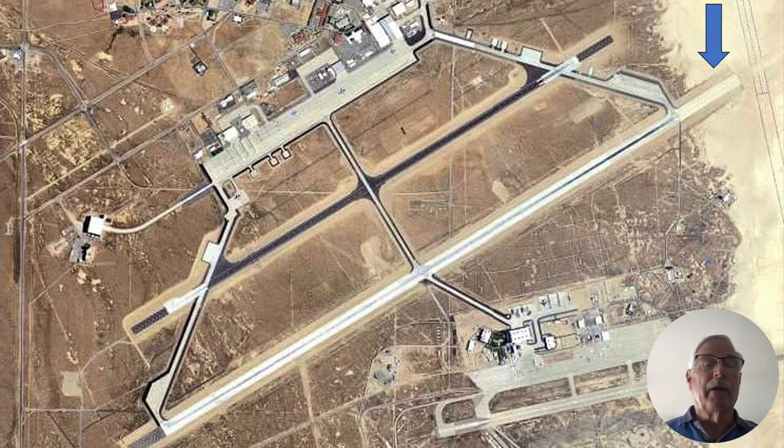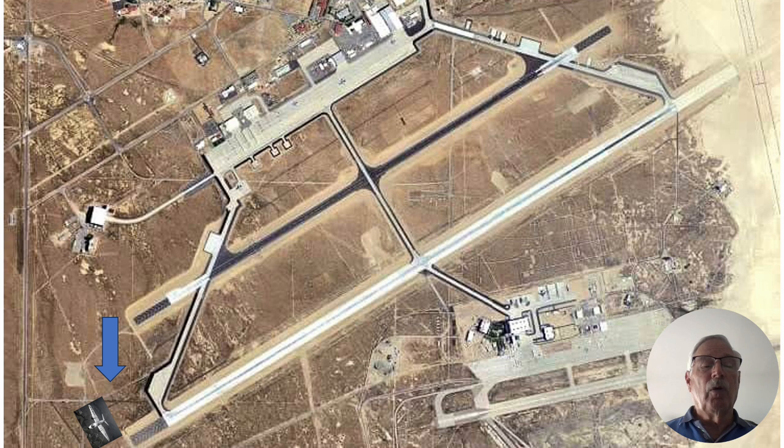As I was taking off — it only takes about 2,500 feet to get the T-38 airborne in afterburner — I cleaned up, accelerated, flew over the end of the runway, and looked at the little blue arrow there and saw the B-57 off the end of the runway.